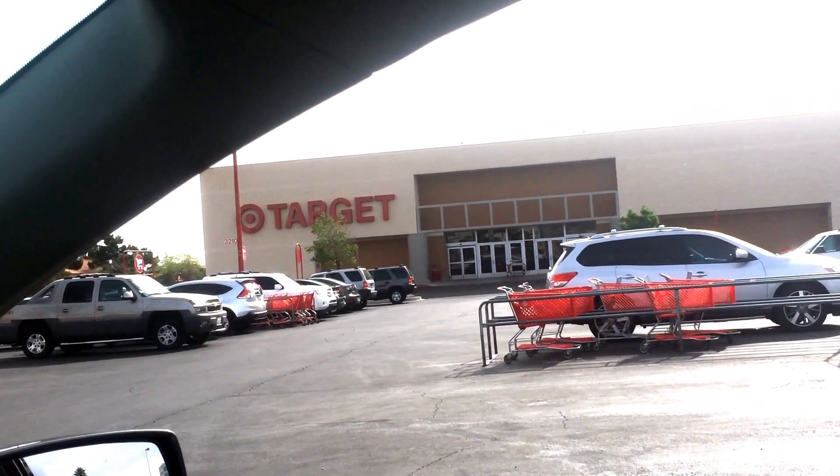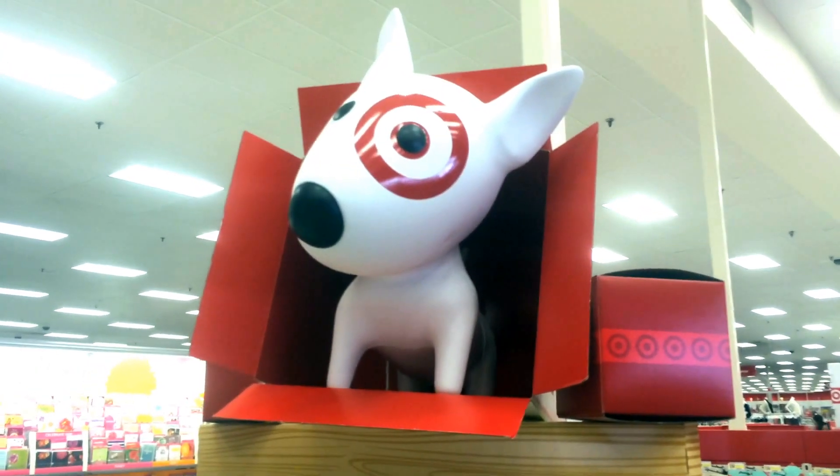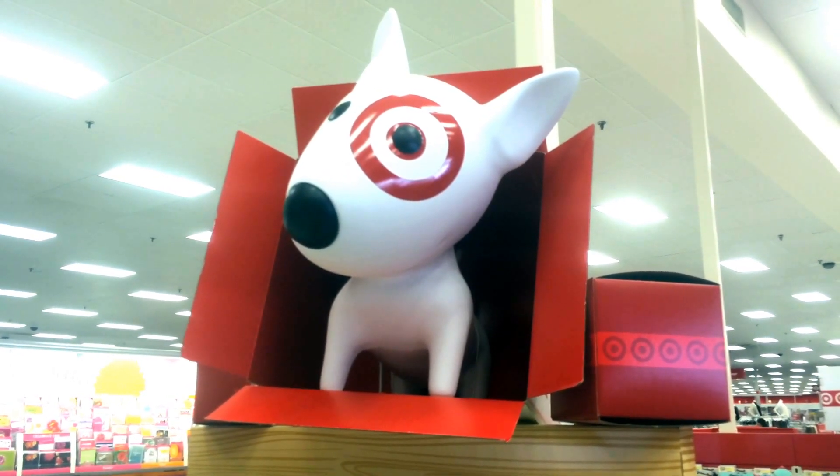We're looking for gum, candy, cookies, anything that looks interesting. Do you see how cute that Target dog is? That Target dog is so cute.